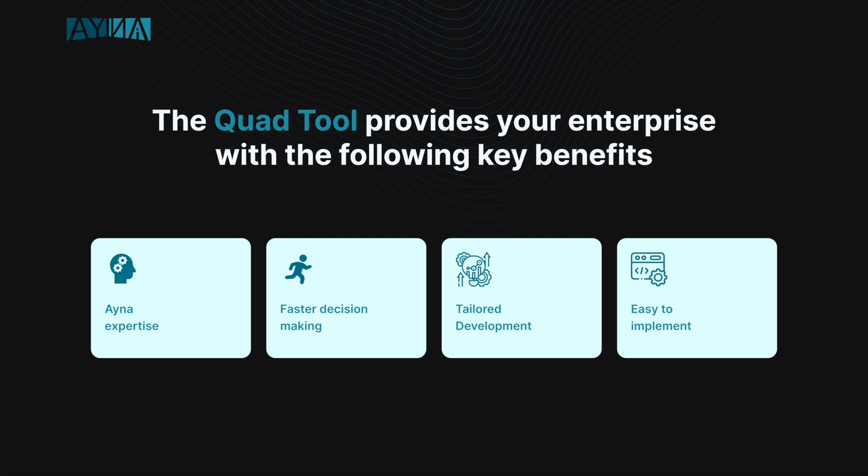The Quad system was developed to help industrial companies run their businesses through a data-centric view. Prior to the implementation of the tool, the team will work with you to understand your company's context and situation and then tailor the tool accordingly. This allows the executive to be presented with a tailored set of information that is focused solely on the value creation opportunities for your business.